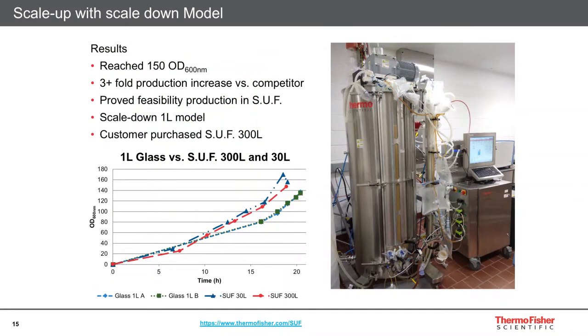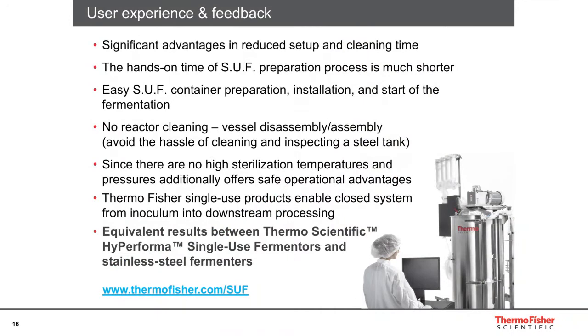They ended up purchasing the single-use fermenter from us. In their benchtop model, they could compare all their other processes they wanted to move into the system, and they were able to see that their other processes for plasmid production would also work well. This improved their yields three-fold from what they had seen before.